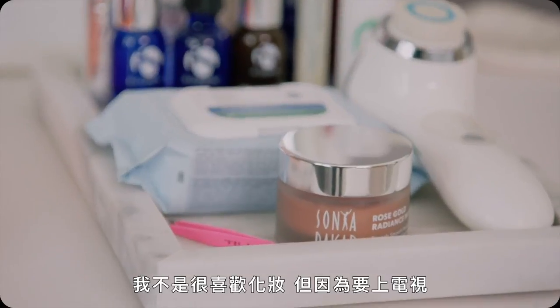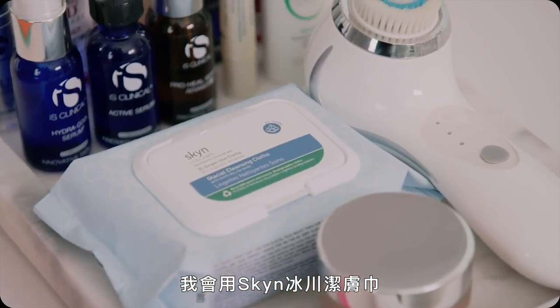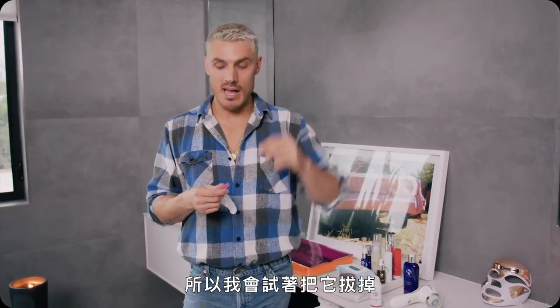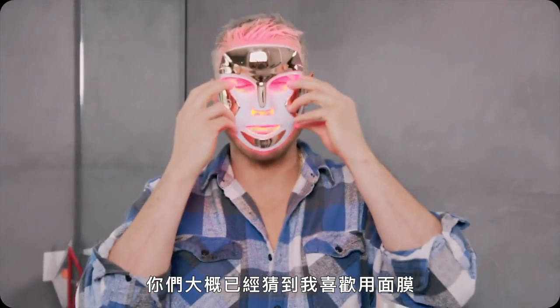I'm not big into makeup, but doing TV they always put makeup on you. When I get home late, I use these Skin Iceland cleansing wipes — they've got willow bark in them which is really soothing and calming. These are the best tweezers. I'm not particularly a hairy guy, I just get hairs in the middle, so I'll just tweeze them out. They come in very handy.